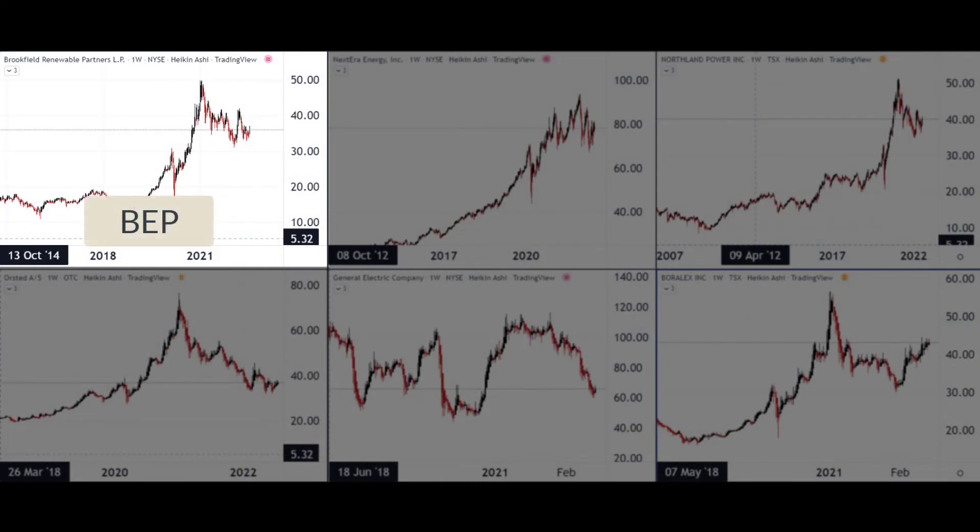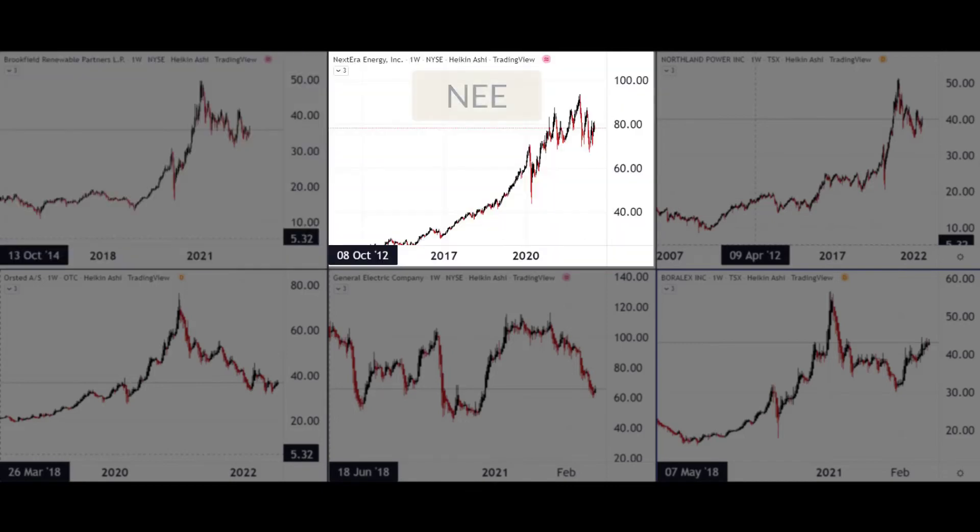First up in our six stocks we have Brookfield Renewable Partners, ticker BEP. These are all going to be weekly charts to give you a longer-term perspective of the price action. Brookfield is headquartered in Bermuda, operates as a utilities company pretty much globally, and has a big wind power business. It's been one of the more successful stories in terms of stock price action over the last few years.